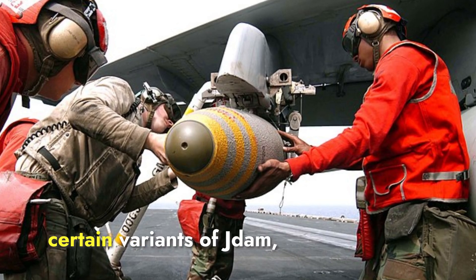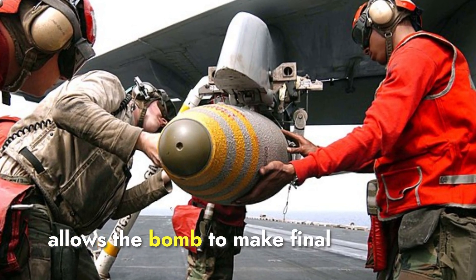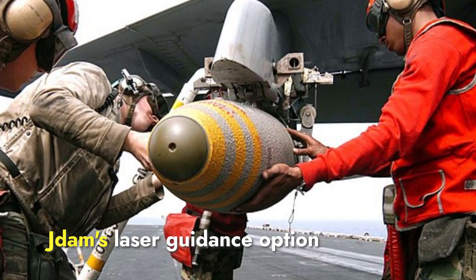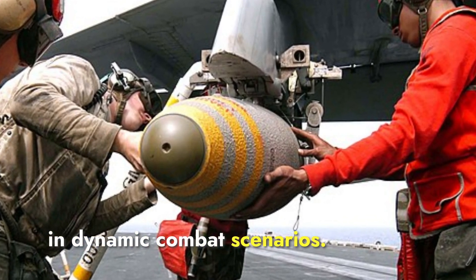However, certain variants of JDOM, such as the laser JDOM, include a laser seeker that allows the bomb to make final adjustments by homing in on a laser-designated target. Given these features, JDOM's laser guidance option provides an additional advantage in dynamic combat scenarios.